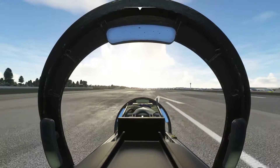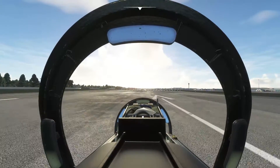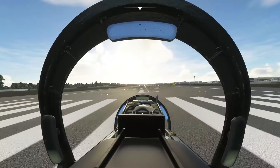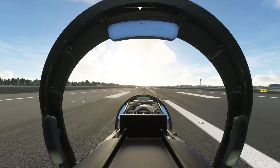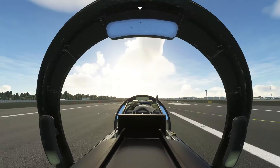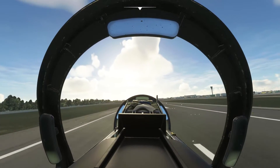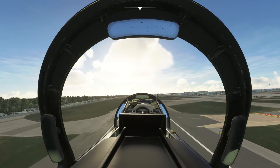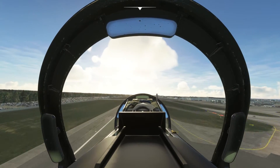Flying right into the sun at the moment. 50 knots, 60, 70, 80, 90 — rotating and lift off. Gear up. Flaps up, accelerating nicely.